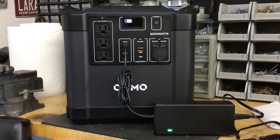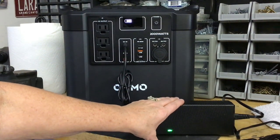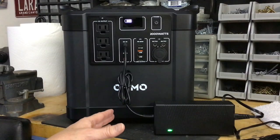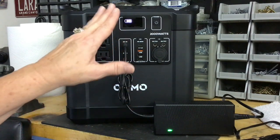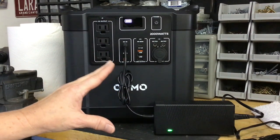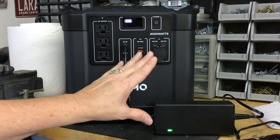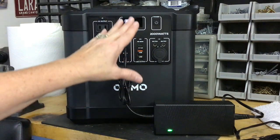I wanted to get into the power station and show you a few details about this OKMO 2000. When you get it, it comes about half charged. OKMO recommends you fully charge the unit before you ever use it. They also recommend not draining the battery — try not to go below two bars; there are five bars total. Read the booklet — it's not big and it's easy to understand. A lot of people I've watched in reviews didn't follow the instructions. The basic instruction is: when you get it, plug it in and charge it completely.